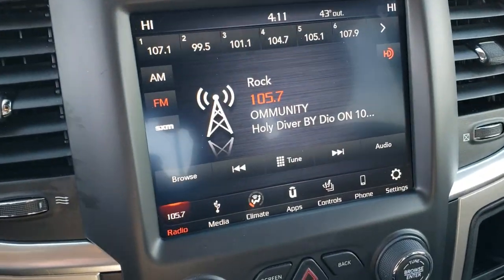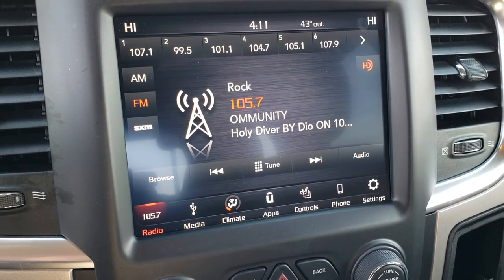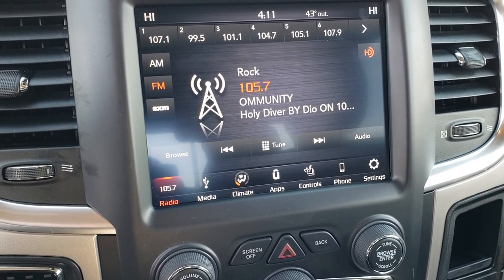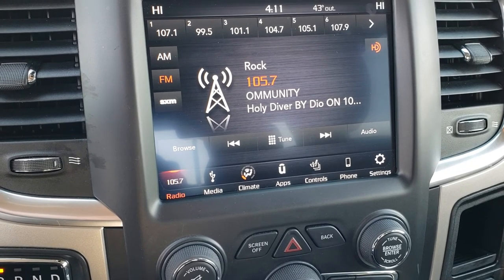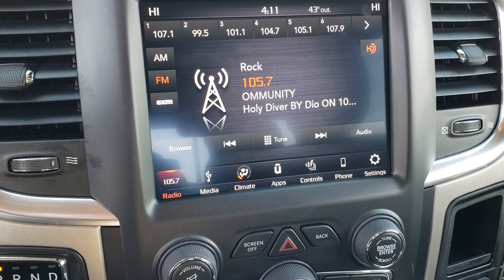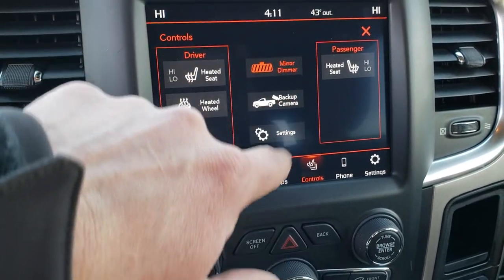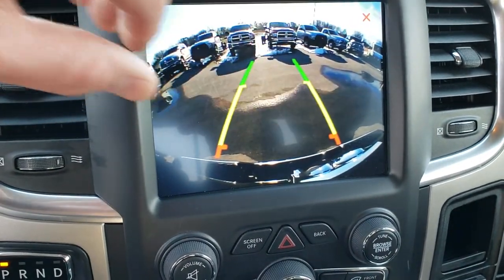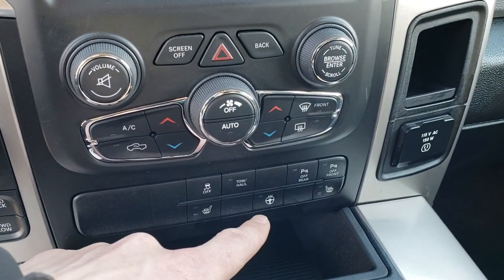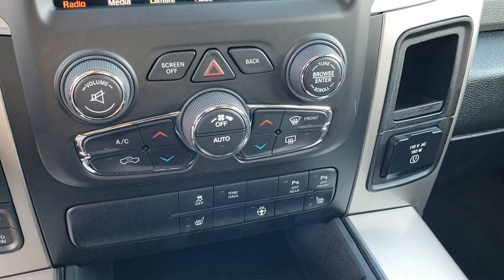This one also has the 8.4 inch touch screen radio. It is Android Auto and Apple CarPlay compatible, so you can hook your cell phone up and use Google Maps or Waze with your navigation displayed on the touch screen. You have your heated seat buttons, heated steering wheel, and backup camera controls right there. It also has the 8-speed automatic transmission with push-button 4-wheel drive.